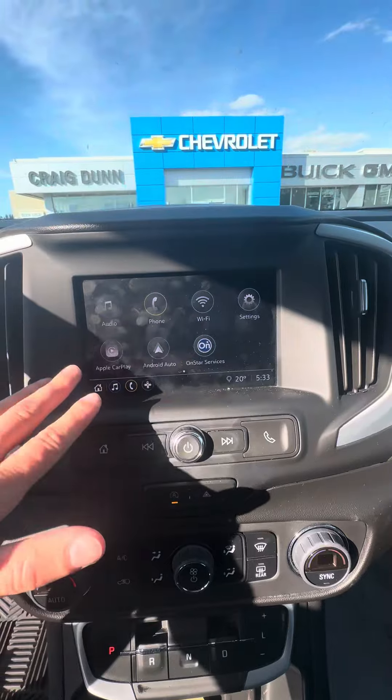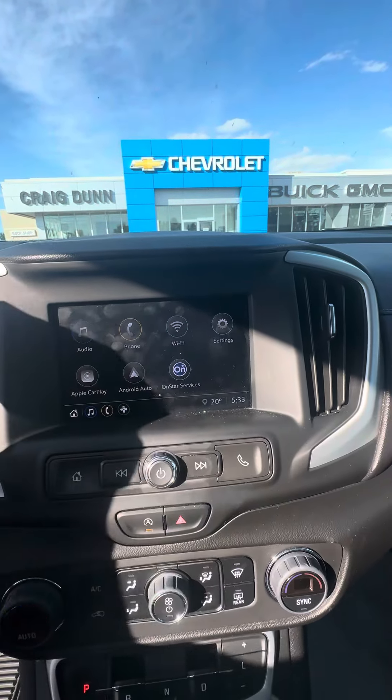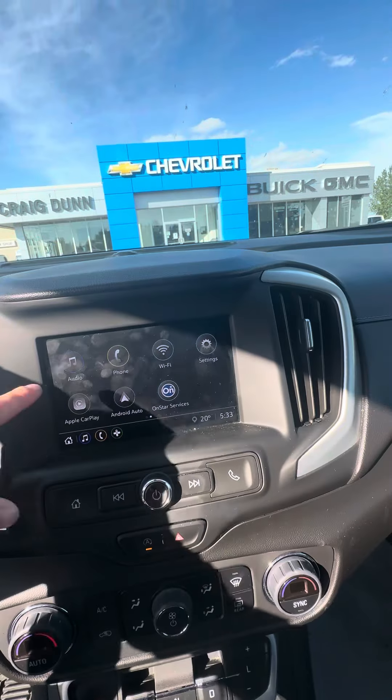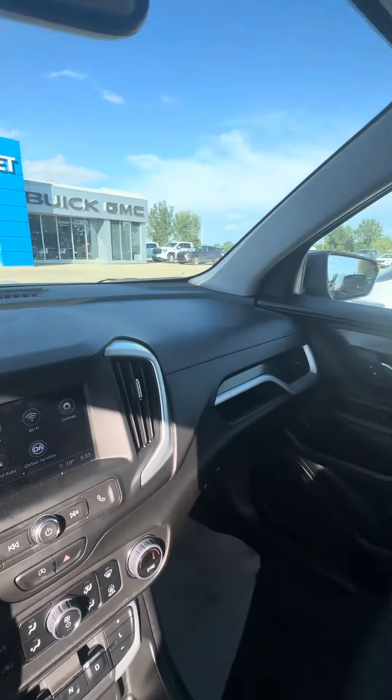In the infotainment centre, you can have your phone connected with Apple CarPlay and Android Auto to display your phone screen. This one also has Sirius XM capability, which you'd get three months free.